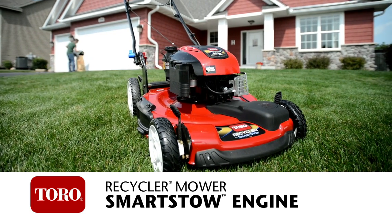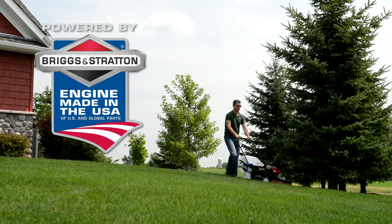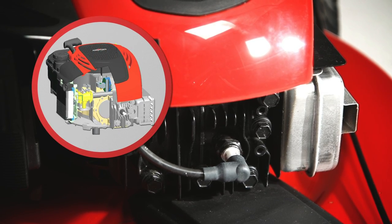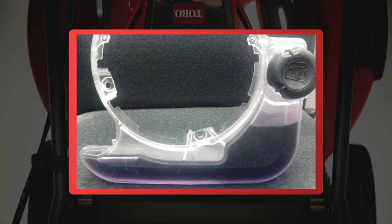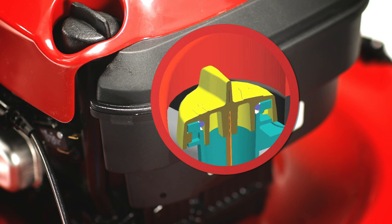The Toro Smart Stow Recycler Mower is enabled by the breakthrough Mow & Stow technology from Briggs & Stratton. The Mow & Stow engine includes a no-weep carburetor, a unique fuel tank design, new seals, gaskets and o-rings, and a new high oil fill tube.